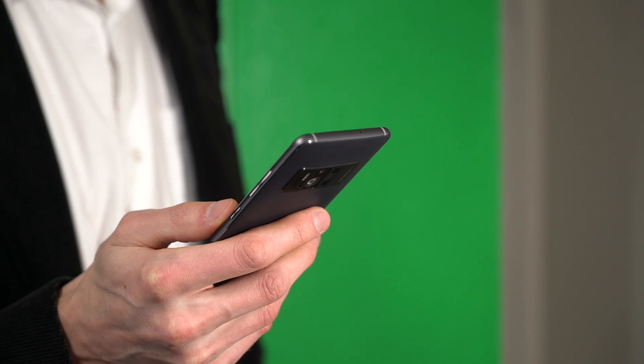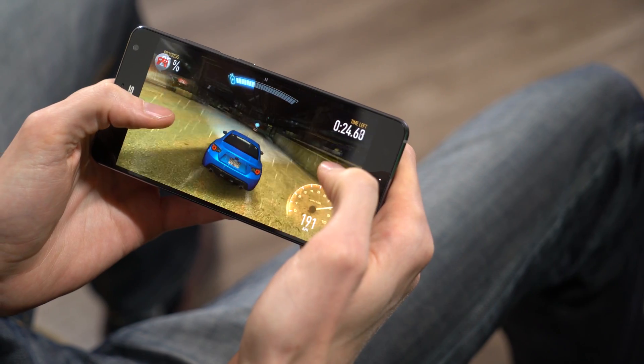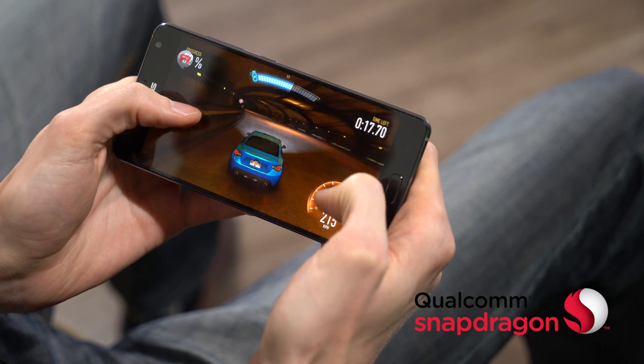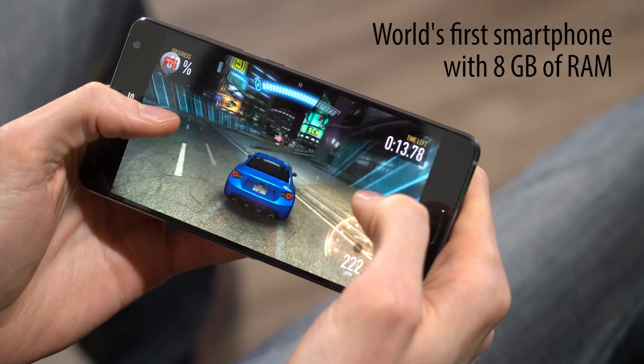To process intense 3D graphics on the fly, the Zenfone AR needs desktop-class processing power. At the core is a Qualcomm Snapdragon 821 processor. The 14nm architecture makes it incredibly power-efficient, and it's been specially tuned for Tango. The Zenfone AR is also the first phone in the world with 8GB of RAM.